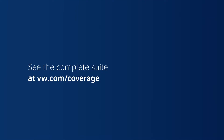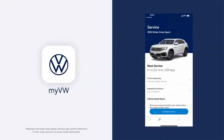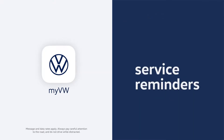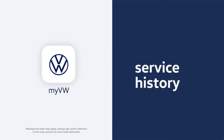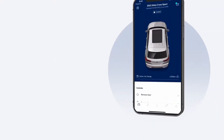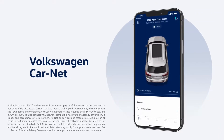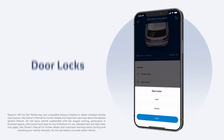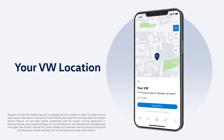See the complete suite of benefits at vw.com/coverage. You'll also want to download the My VW app to put everything — such as service reminders, scheduling, and history — at your fingertips. When you activate VW Car-Net in My VW, you can also do things like lock or unlock your doors or find your car in a parking lot.